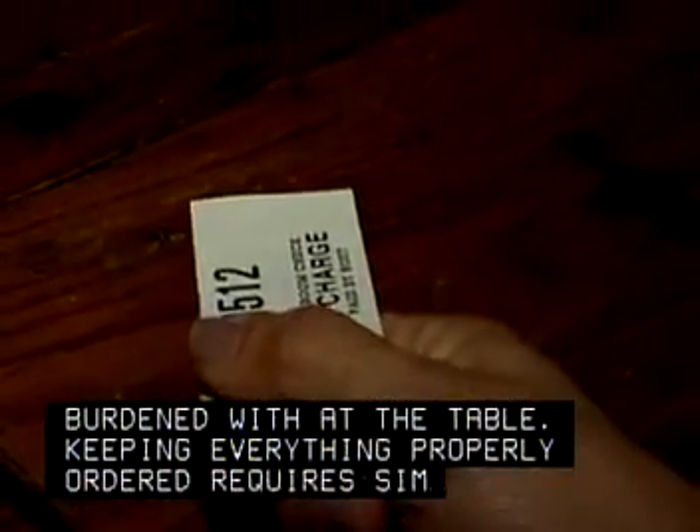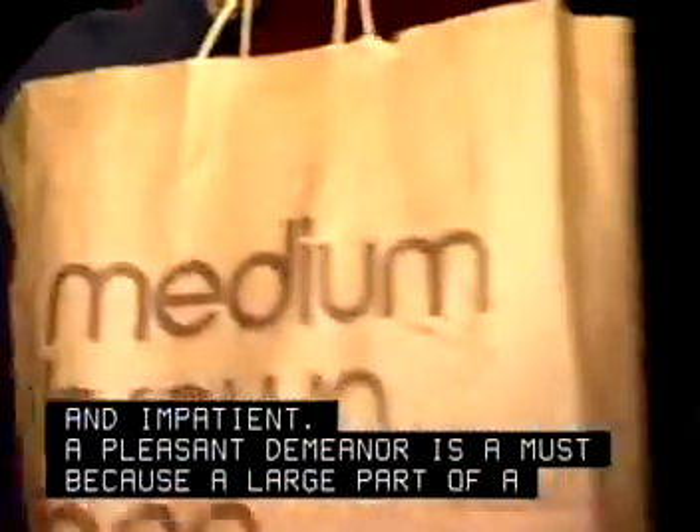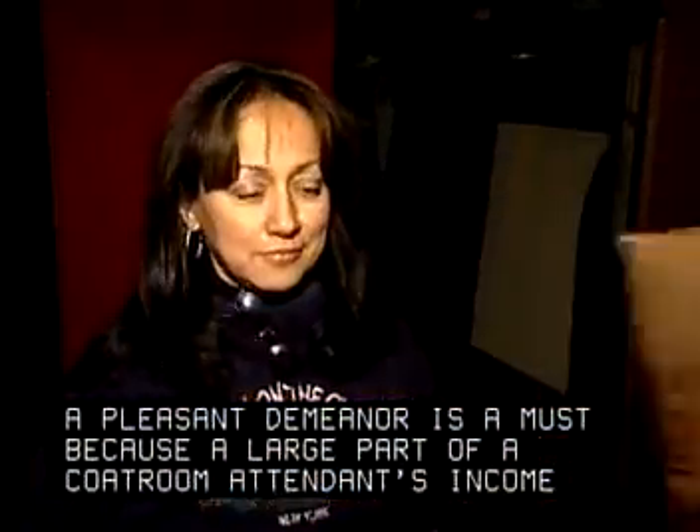Keeping everything properly ordered requires simple organizational skills. Coat rooms are often small, cramped spaces. The work tends to be seasonal and it can be stressful. Customers can be demanding and impatient. A pleasant demeanor is a must because a large part of a coat room attendant's income depends on tips.